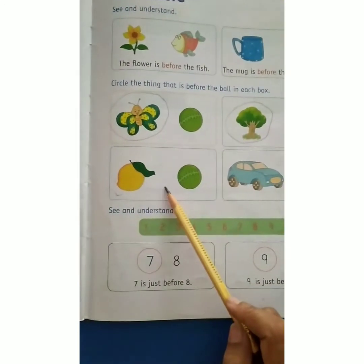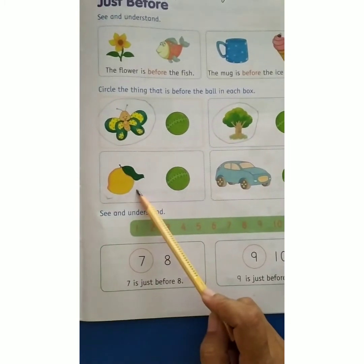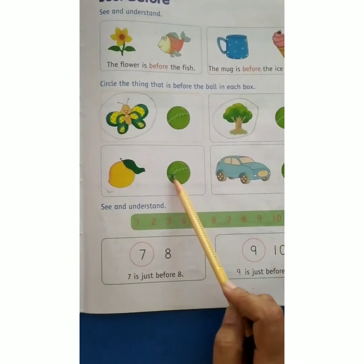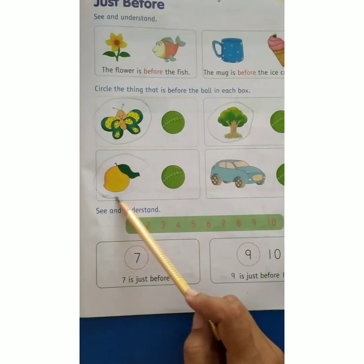In the next set, we have a mango and a ball. And a mango is before the ball. Ball se pehle kya hai? Mango. Yeh jo mango hai, yeh ball se pehle hai. So we have to circle the mango here.